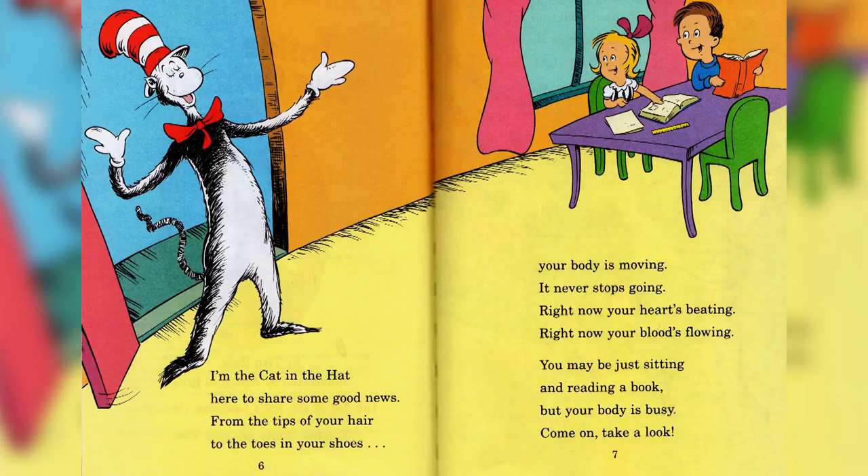I'm the Cat in the Hat here to share some good news, from the tip of your hair to the toes in your shoes. Your body is moving, it never stops going. Right now your heart's beating, right now your blood's flowing. You may be just sitting and reading a book, but your body is busy — come on, take a look.